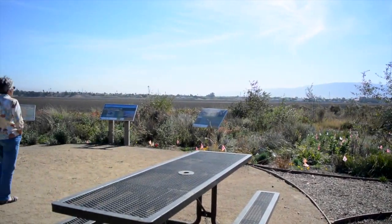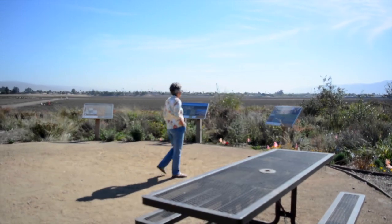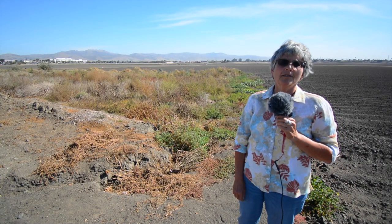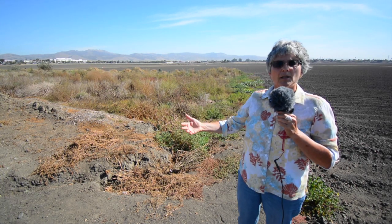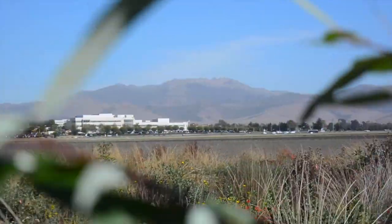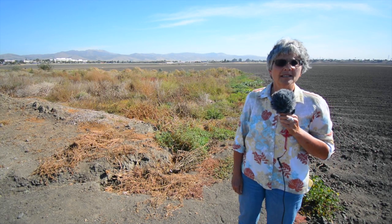This is the Big Sur Land Trust Carr Lake property that we're standing at here on a beautiful October day. My name is Rachel Saunders. I'm the Director of Conservation for the Big Sur Land Trust. The Carr Lake project is a flagship project for the Big Sur Land Trust. This property is really an important property for the community of Salinas.